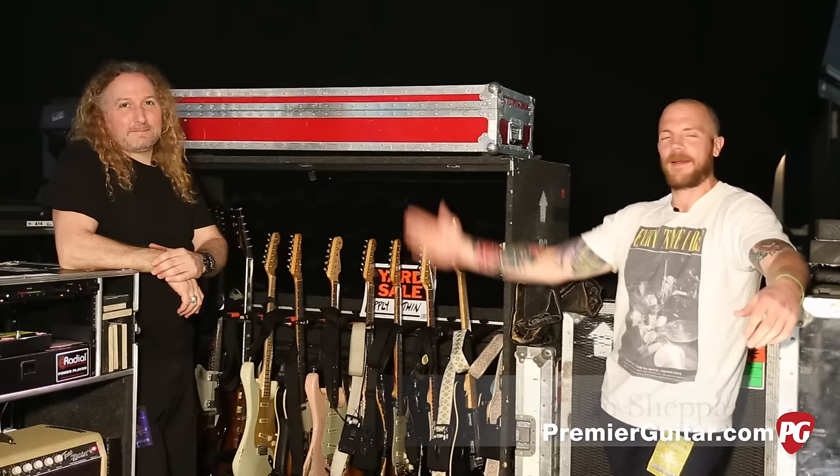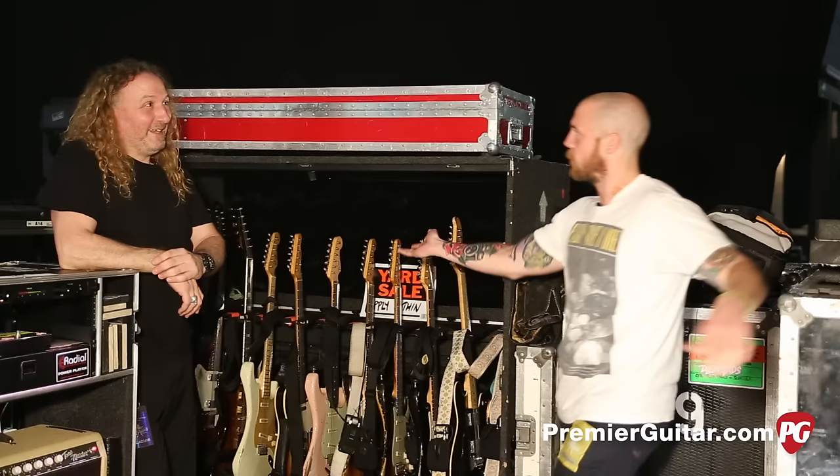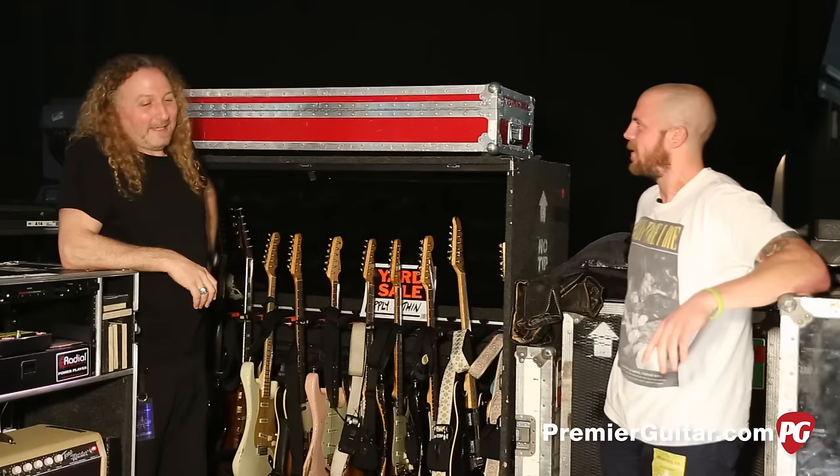Hey everyone, this is Chris Keyes here at Premier Guitar — actually not in Nashville today, we're in Memphis for the first time having a rig rundown. You might recognize this beautiful face — Ian from the 2012 rig rundown, as you guessed it, with Red Hot Chili Peppers. Ian, how are you doing? Very well, thank you. I'm so glad that you're still employed with Red Hot Chili Peppers.